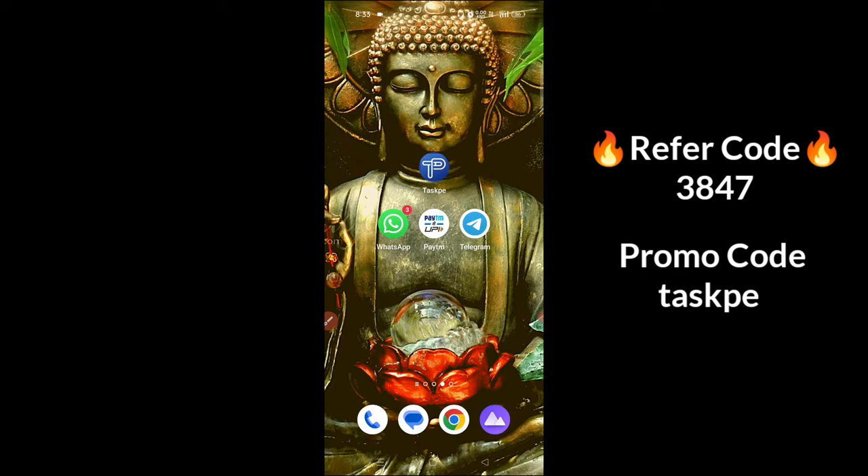There is a small application called TRIC. You can use it, and you can easily use it to complete tasks.